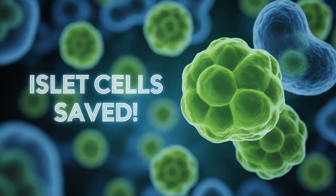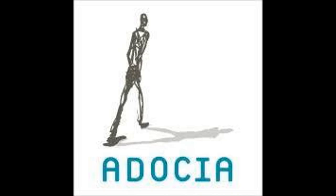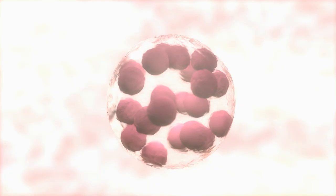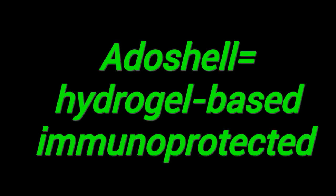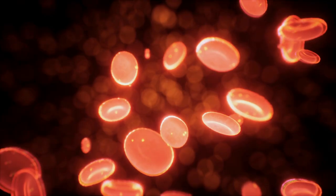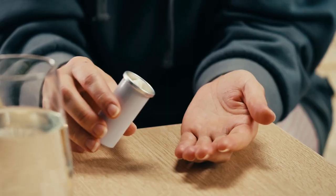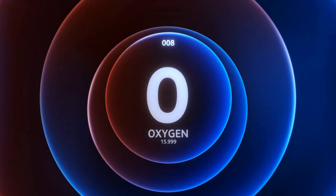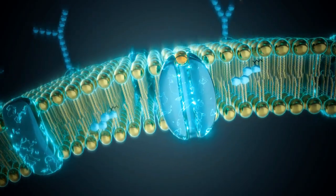Protecting islet cells from Type 1 diabetes with this revolutionary encapsulation device. Adosia recently presented Adoshell, its proprietary encapsulation device designed to protect islet cells for use in Type 1 diabetes T1D therapy. Adoshell is a hydrogel-based immunoprotective macroencapsulation device. It is designed to host transplanted islets or stem cell-derived insulin-producing cells, protect cells from the host's immune system without the need for systemic immunosuppressive drugs, and allow oxygen, nutrients, glucose, and insulin to diffuse freely across its membrane.